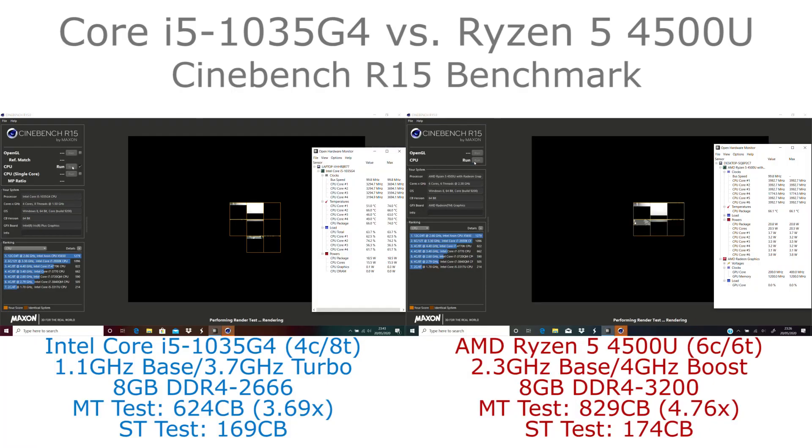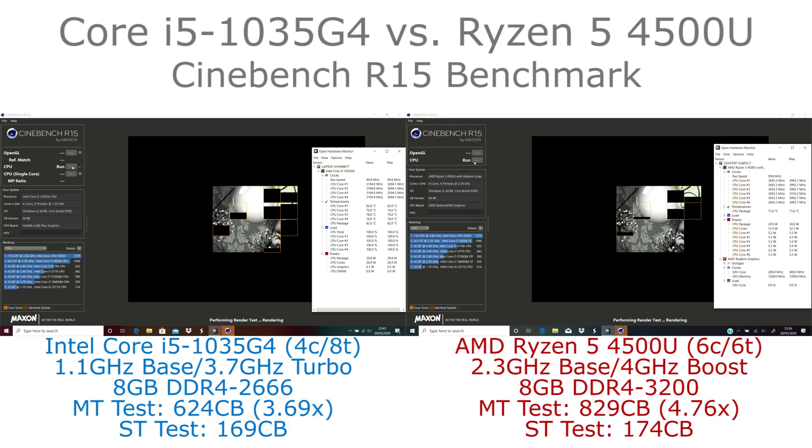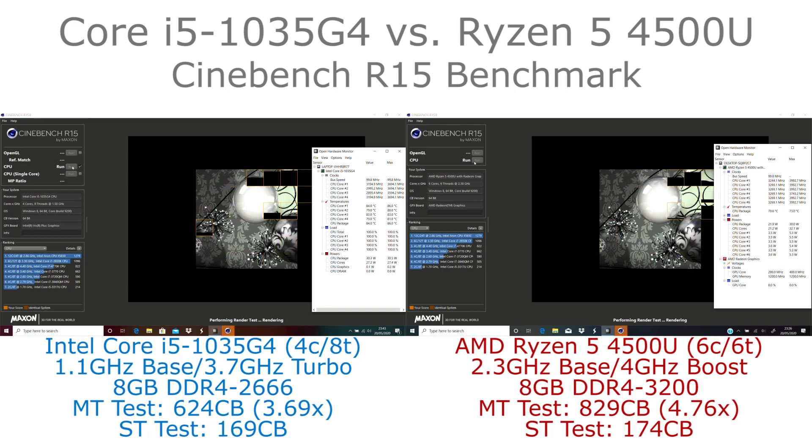Hi, I'm James and in this video I'm taking a look at CineBench R15 running on Intel Core i5-1035G4 and AMD Ryzen 5 4500U.